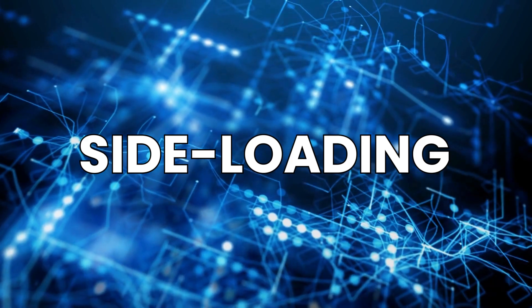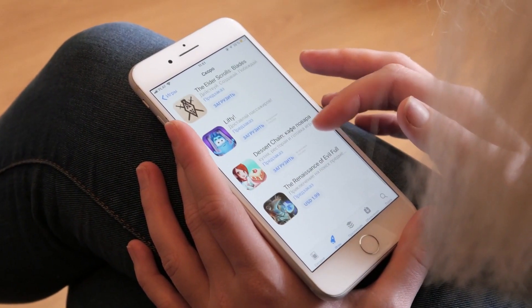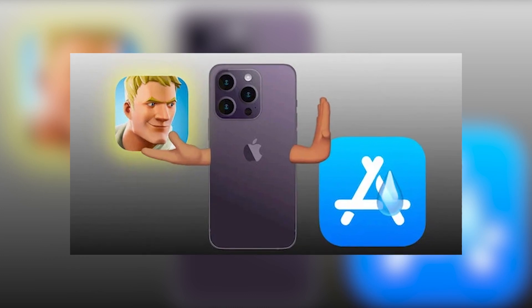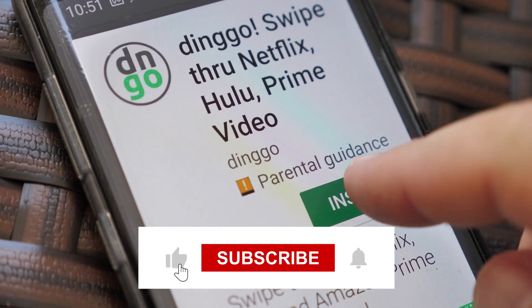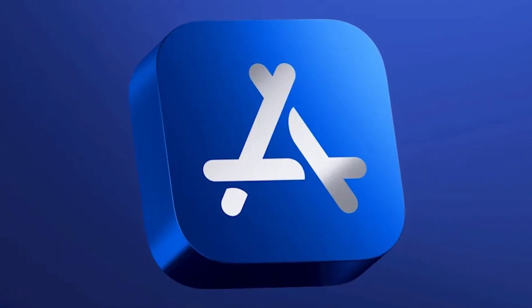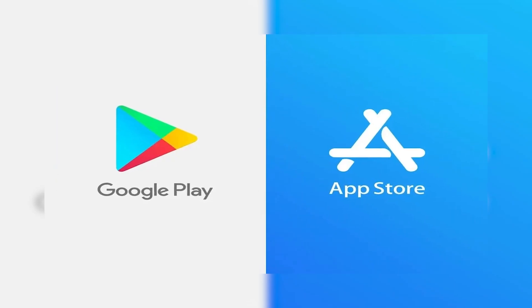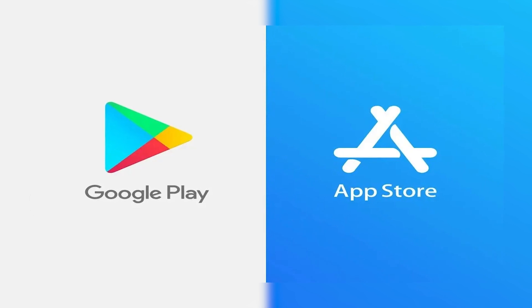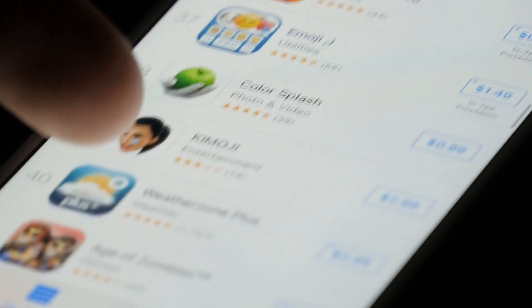Side loading refers to the process of installing and running applications on a device from a source other than the official app store. Typically, when you download and install apps on your smartphone or tablet, you do so through the official app store provided by the operating system, such as the Apple App Store for iOS or the Google Play Store for Android.